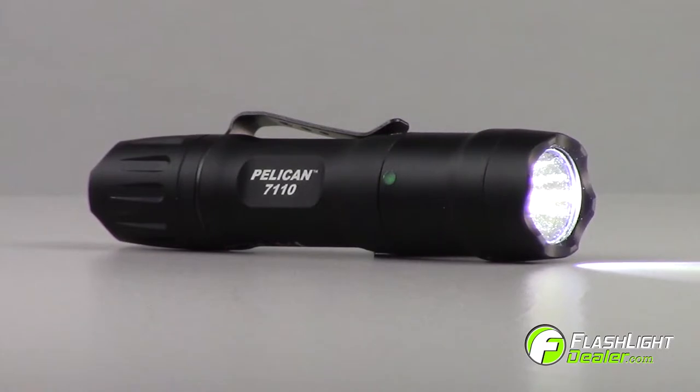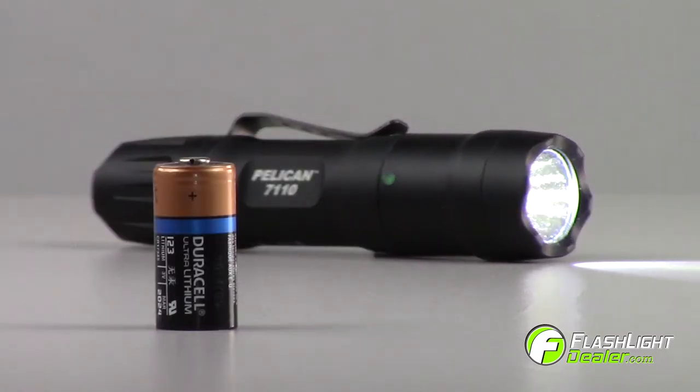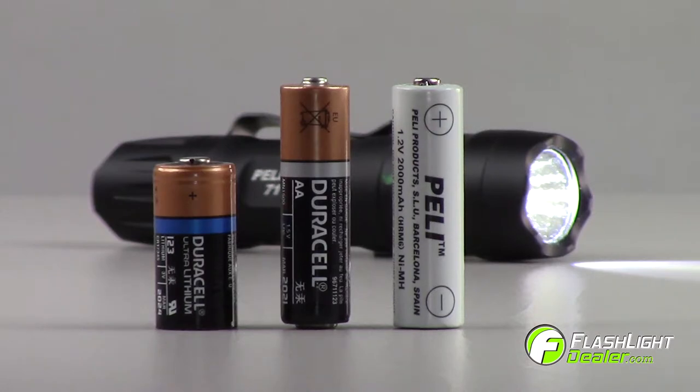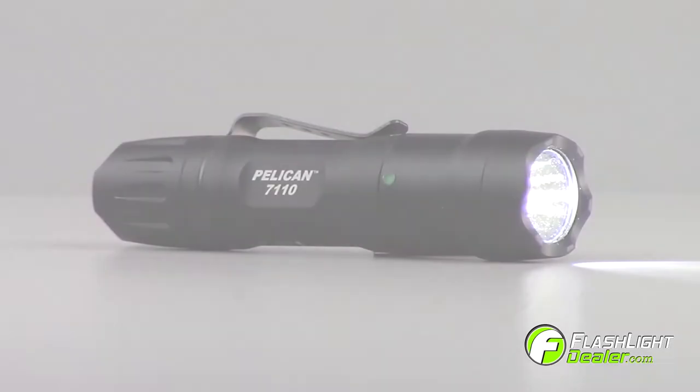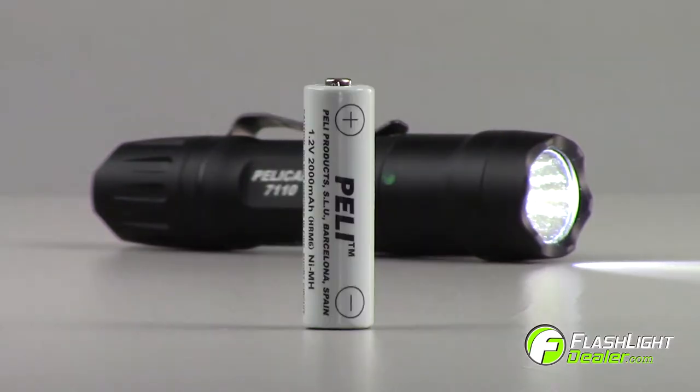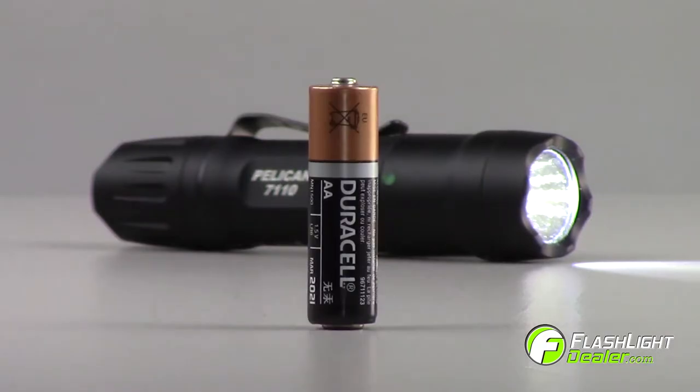Introducing the new Pelican 7110 Tactico Flashlight. Available with multiple fuel options, the 7110 offers you the flexibility to choose your favorite battery fuel. The 7110 can run on one CR123 battery with spacer, one AA nickel metal hydride rechargeable battery, or one AA alkaline battery.